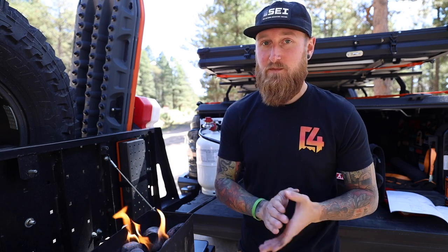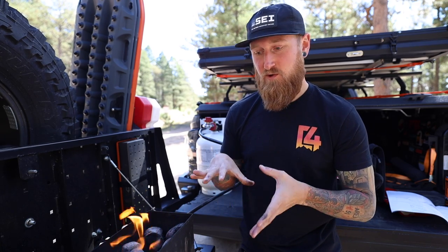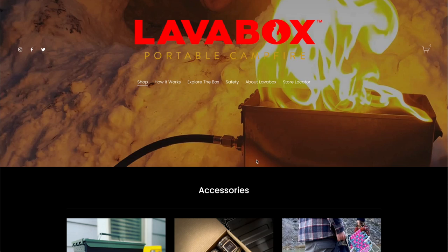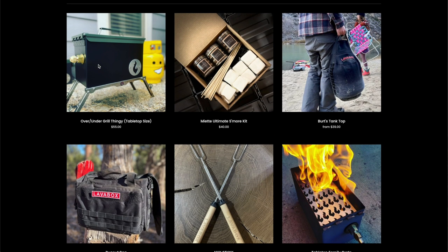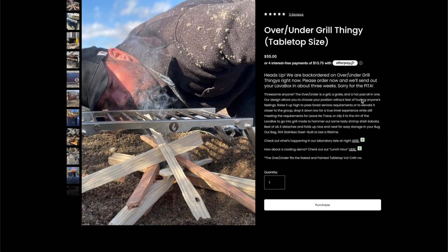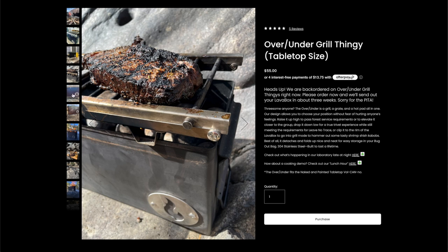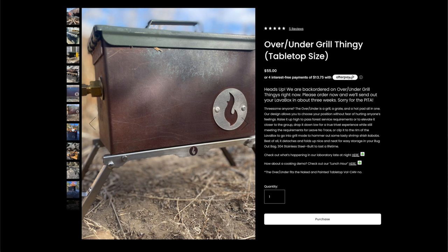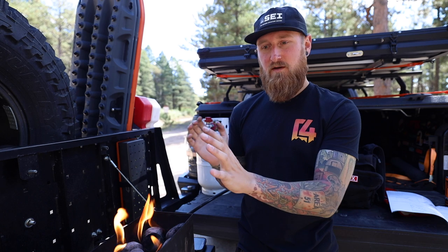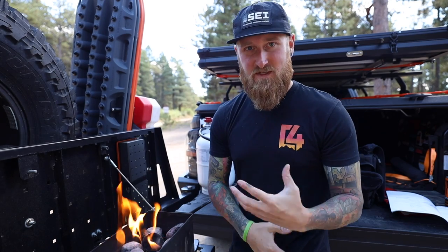Can you cook on this? Absolutely. I don't have the cooking attachment right now — I believe it's back-ordered — but I'll be picking it up. It's called the Under Over: a stand that raises the Lava Box off the ground. You definitely don't want to burn this on the ground near sticks, twigs, or tall grass since it gets very hot. With the Under Over you can also remove the legs, set it on top, and it becomes a grill grate — great for steaks or pretty much anything.